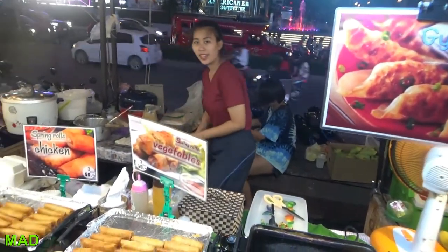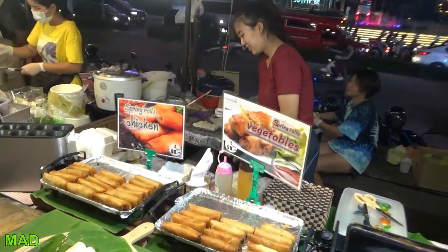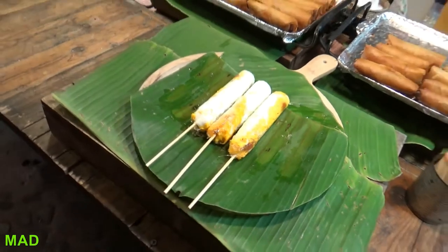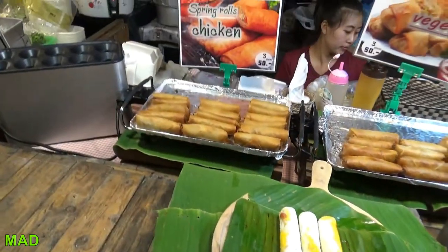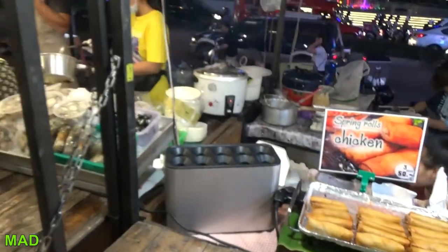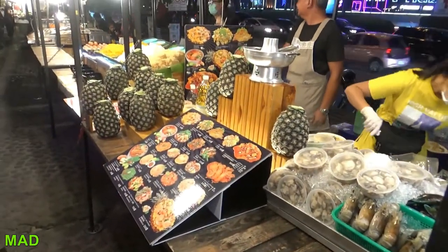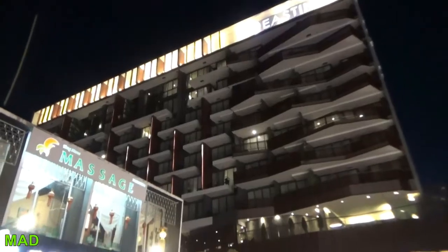There are quite a few markets in this area and they'll all be listed in the blog post. I have one blog post with all the Chiang Mai markets — all the ones I went to, which was probably most of them. If you want to check that out, the link is in the video description.